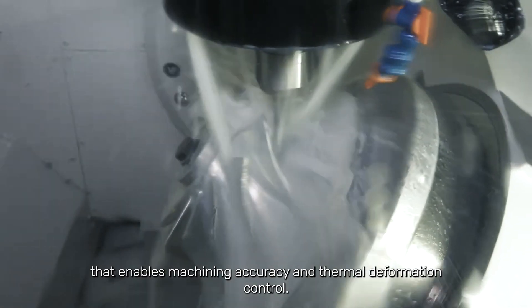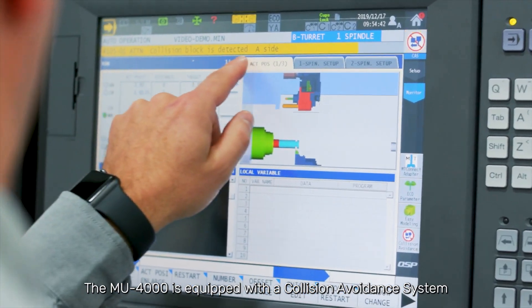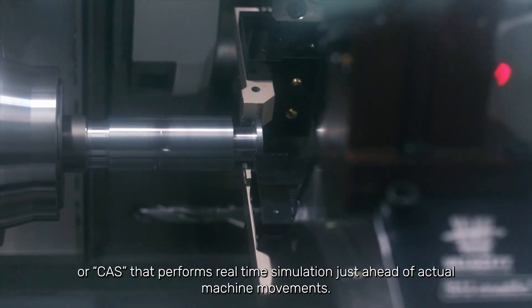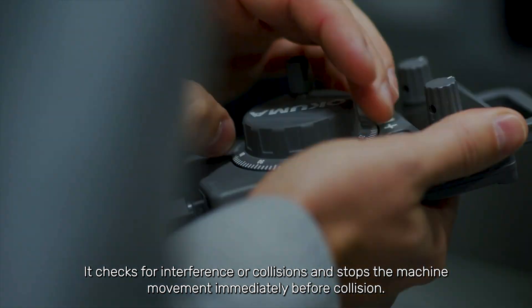The MU-4000 is equipped with a Collision Avoidance System, or CAS, that performs real-time simulation just ahead of actual machine movements. It checks for interference or collisions and stops the machine movement immediately before collision.